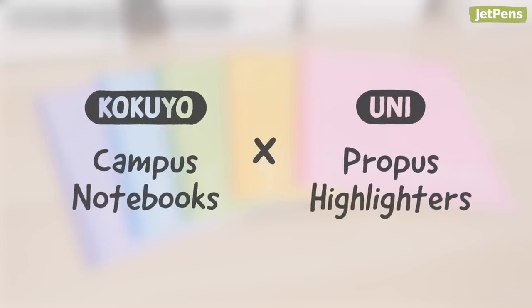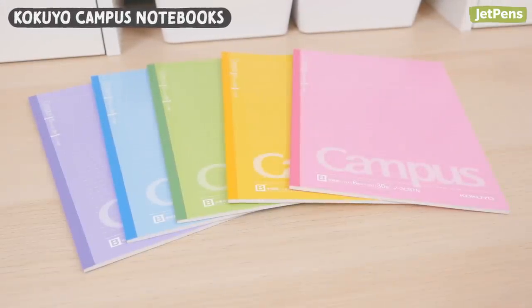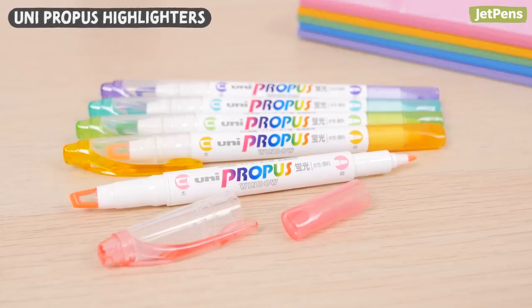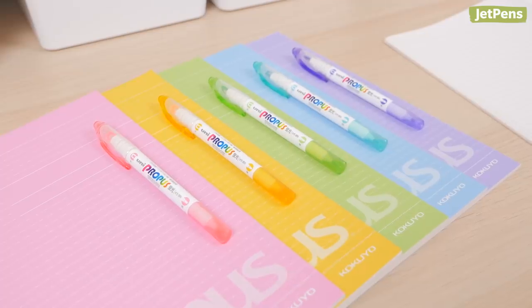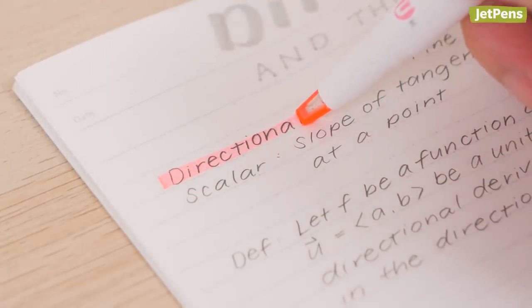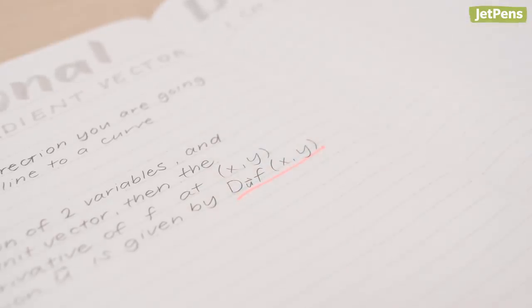7. Kokuyo Canvas Notebooks and Uni Propus Highlighters. Kokuyo Canvas Notebooks are loved for their silky smooth paper and useful dot rule style that helps keep your notes organized. The covers of the 5-color pack happen to line up with these Uni Propus Highlighters. Besides having the perfect color coordination, the Uni Propus includes a transparent window on the tip that allows you to see exactly where you're highlighting. It also offers a fine tip for details and underlining.